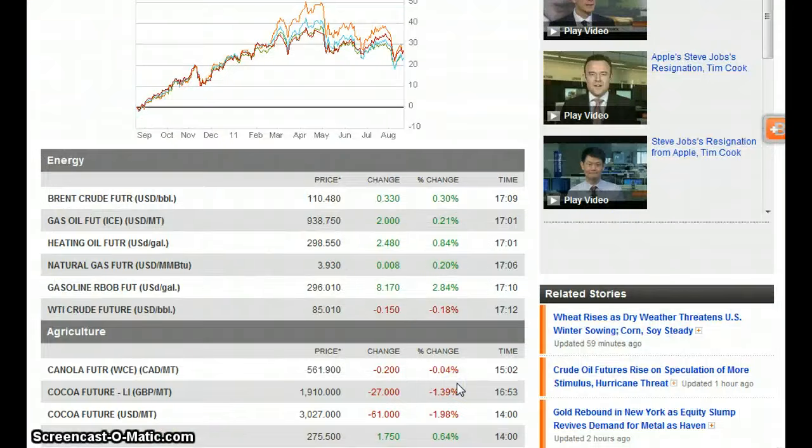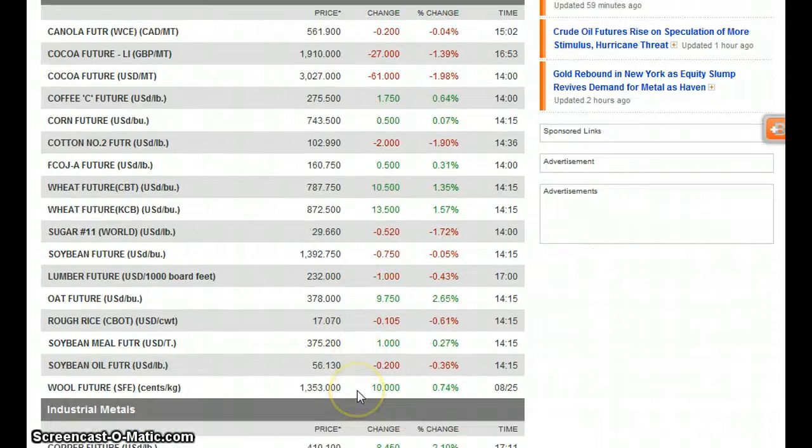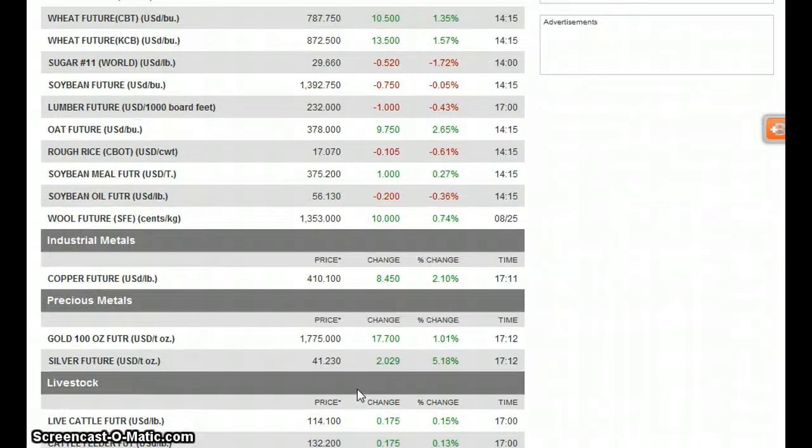Moving on to commodities: Brent crude is down about $0.30, trading at $110. Gas oil futures up $2, heating oil futures up about $2.50. Natural gas up a tad. In agriculture, mixed numbers — cocoa is down significantly at $27.61, coffee up $2, corn up $0.50, wheat up $10 to $13, oat futures up almost $10. Copper up almost $9 at $8.45, trading at $410. Gold is at $1,775, up $17.70. Silver up $2, now at $41.